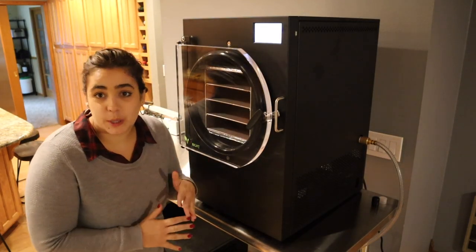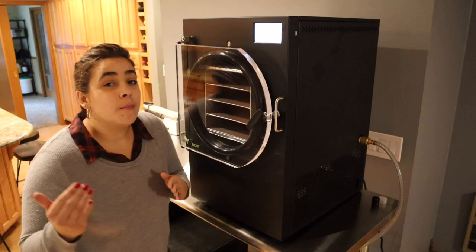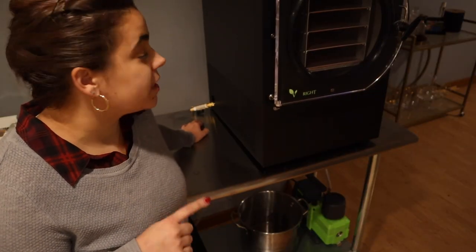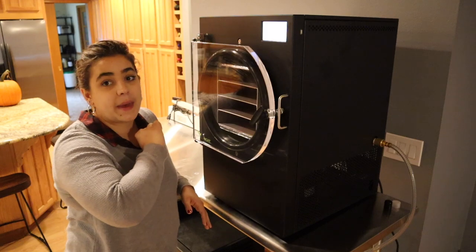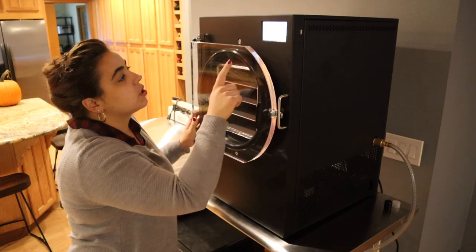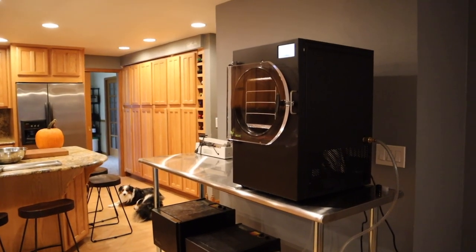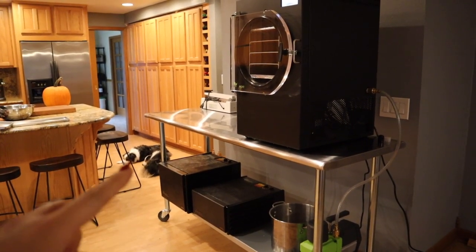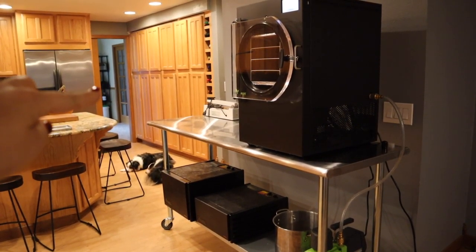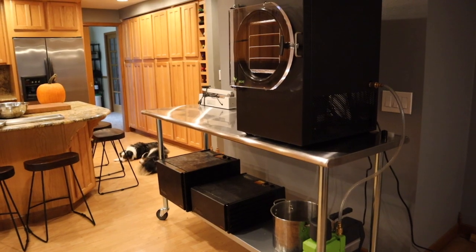This here is my freeze dryer, and this thing is pretty easy to use. We want to get it turned on because it does need to cool down — it takes about 30 minutes for that process to start before we put anything into it. The first thing we want to do is close this valve here. Freeze dryers work under pressure and if that valve is open the machine won't be able to get under pressure. Once that's closed we just follow the directions on the pad. The freeze dryer is quite large and weighs about 225 pounds, so I purchased a stainless steel table on wheels and casters so I can actually move it in and out of my food storage room by myself.